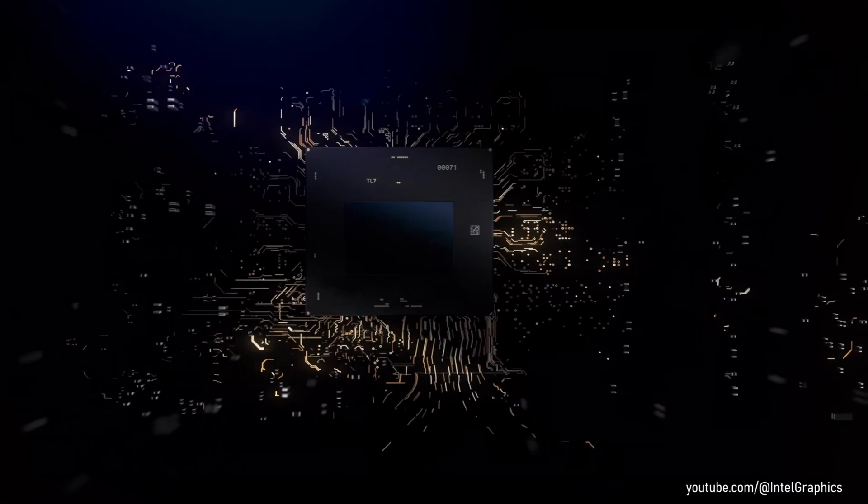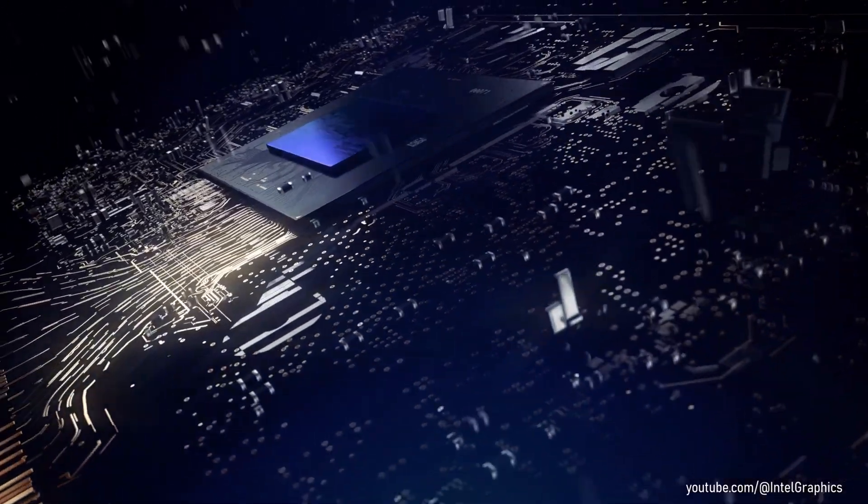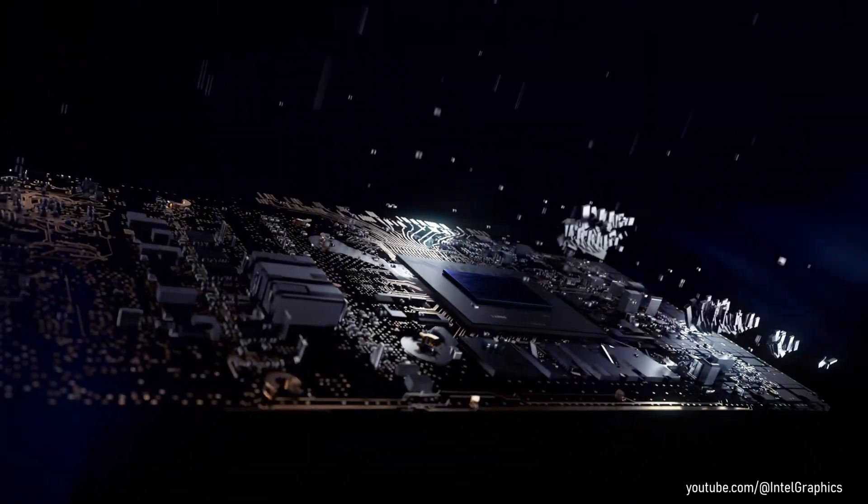Hello everyone, and welcome back to another video. Back in summer of 2022, when Intel finally announced their upcoming high-end ARC GPUs, I got very excited.